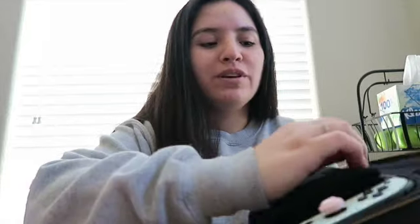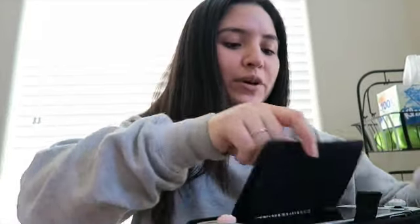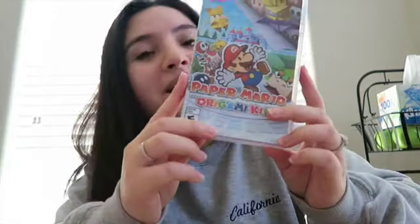Before I get into this video, I did want to talk about today's sponsor. The sponsor is called Sought After Products — they're a small business on eBay that was kind enough to work with me. I recently got a brand new Switch, so I've been on the hunt for games. I was kindly able to get the new Paper Mario Origami King game.